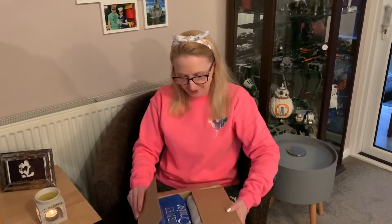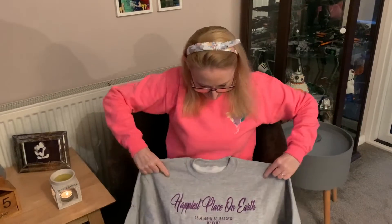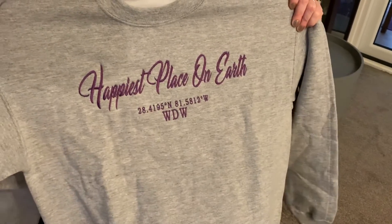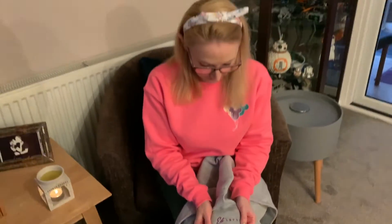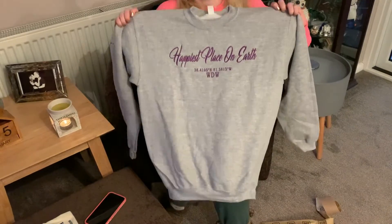Right, let's go with the custom one last. Okay, this is a new design she brought out - look at that. 'Happiest Place on Earth' and then you've got the longitude and latitude coordinates, so if I get lost, return me to those coordinates please. She's also done a little bit of design on the sleeve - established obviously 1971 when Disney World opened. I was going to go for lilac but thought it might not pop enough on the gray, so I went for purple. I love it!